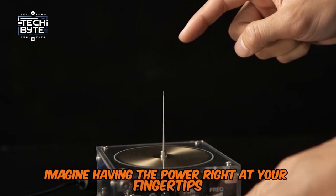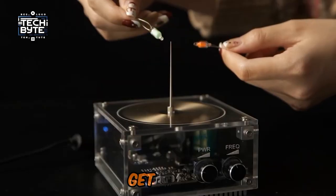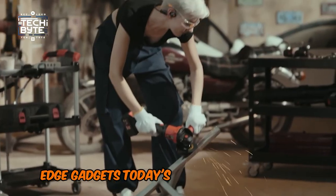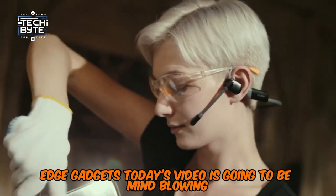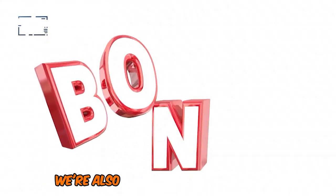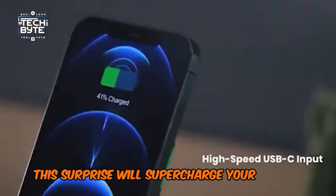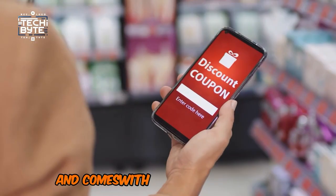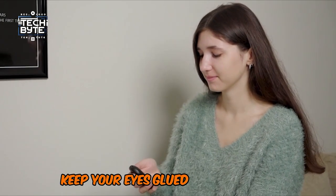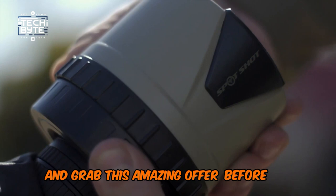Imagine having the power right at your fingertips to read your mind and make your wildest dreams come true. Get ready for an exciting journey into the world of cutting-edge gadgets. Today's video is going to be mind-blowing because we're not just talking about tech that makes life easier — we're also revealing a special bonus. This surprise will supercharge your gadget experience and comes with an amazing discount you can't afford to miss. Keep your eyes glued to the screen for jaw-dropping deals, and grab this amazing offer before it's gone.